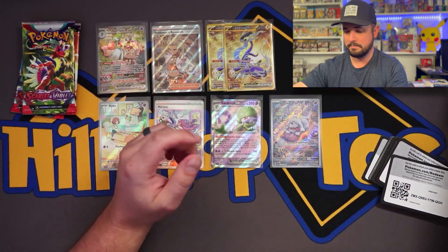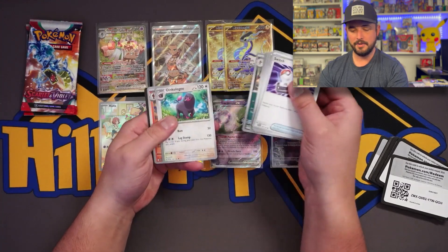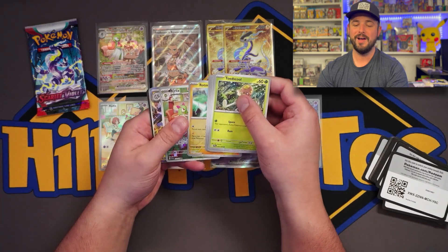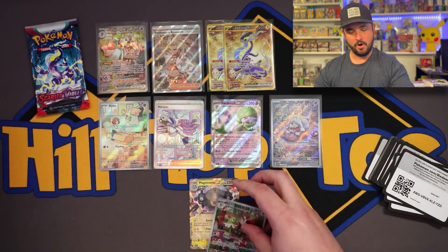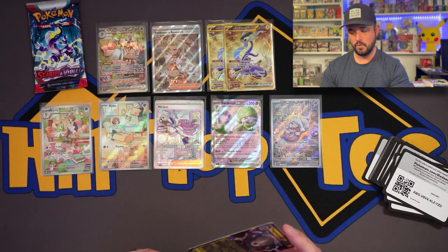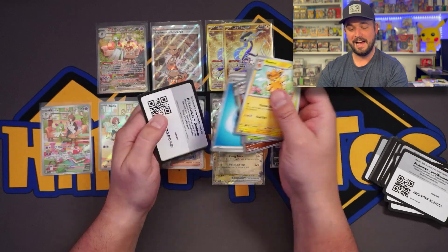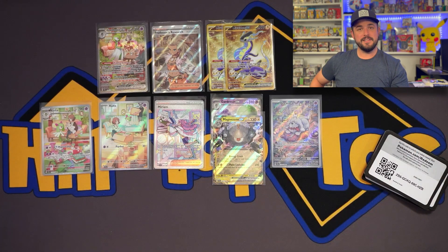Nothing there. But this is better than most booster boxes I've ripped. Holy smokes guys - the value in these! Two packs left. No way - we got the Magnezone and the Curly, I think the two most expensive art rares, illustration rares. That is so cool. We've literally had more cool cards than EXs. I need to buy more from these retailers. Holy smokes. Last pack - nothing. I mean, what do you expect? There's no shot that we just did this.